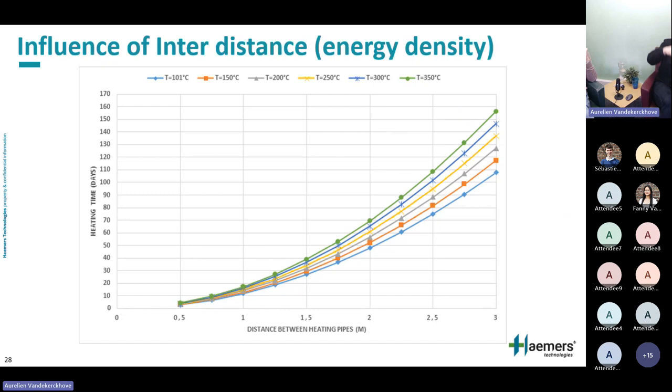For in-situ treatment, the optimal inter-distance varies case by case depending on drilling costs, and can range from 1.5 to sometimes four meters. For ex-situ piles in remote sites, 1.5 meters is more often the optimum because there are fewer variables and it's a more consistent configuration.